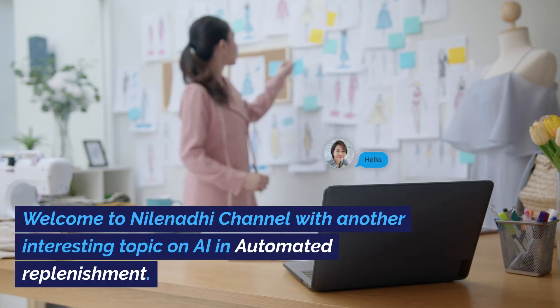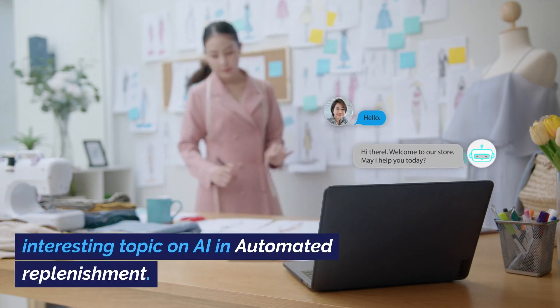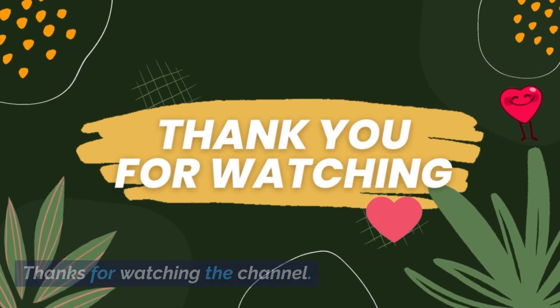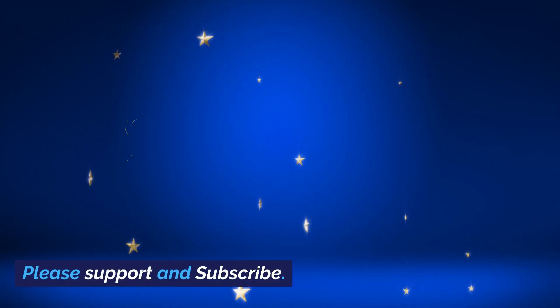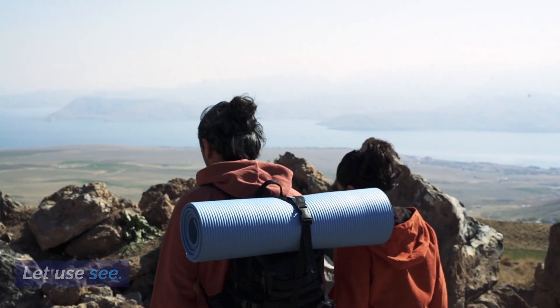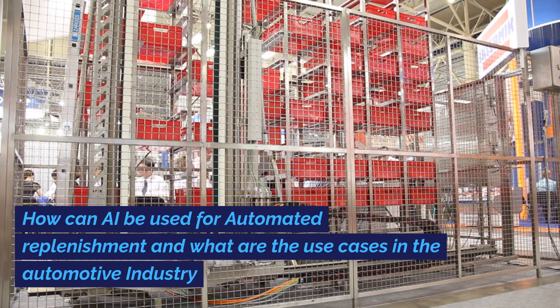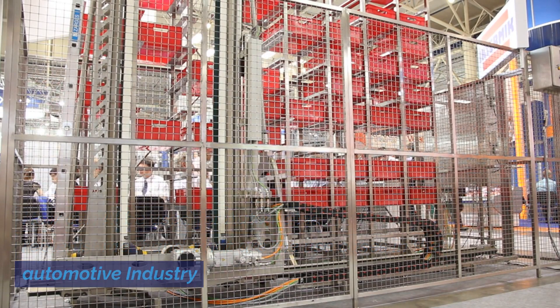Welcome to Nihil Nadi channel with another interesting topic on AI in automated replenishment. How can AI be used for automated replenishment, and what are the use cases in the automotive industry?